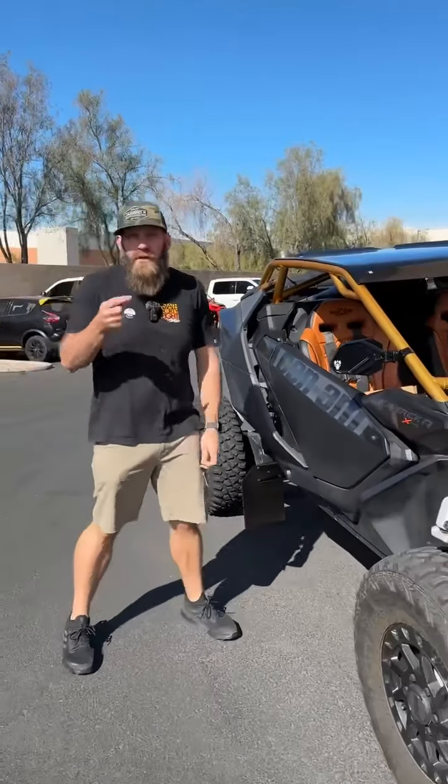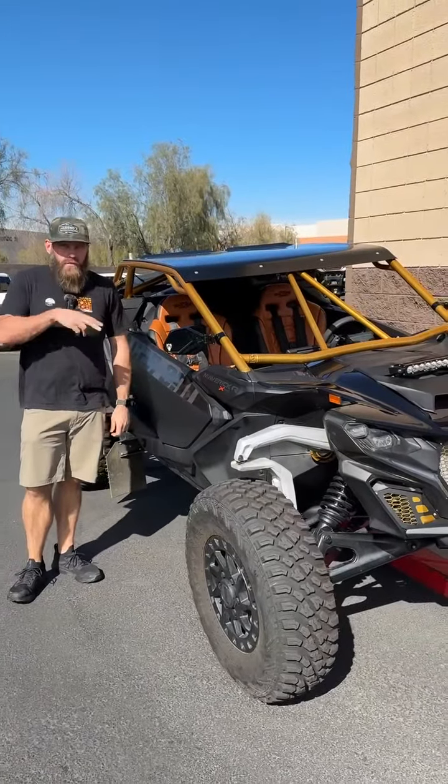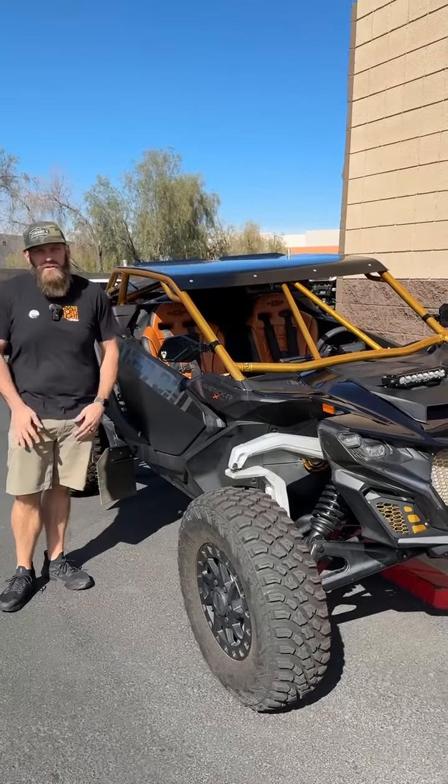I'm happy to get Ted all taken care of for his weekend trip this weekend. Stay tuned tomorrow — we'll do an official shop walk again, and we've got some really cool cars that we're working on, so we've got some really cool stuff to show you.